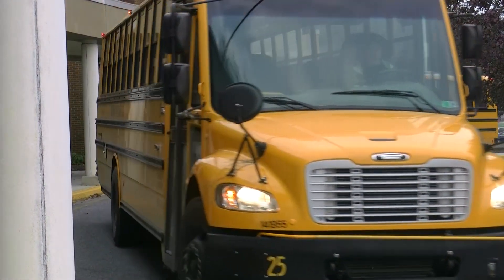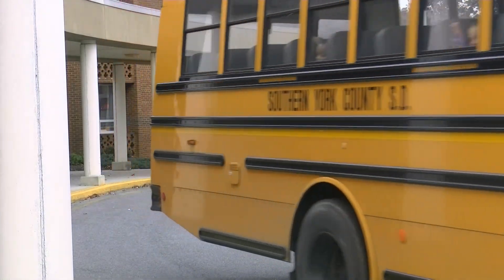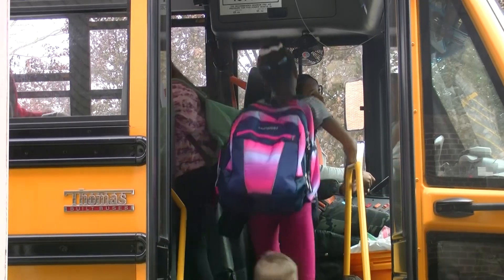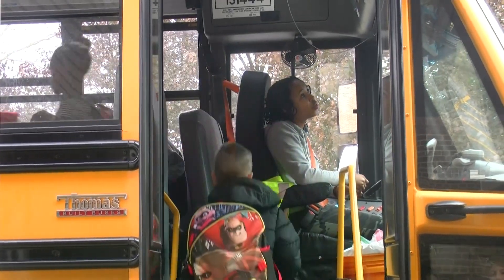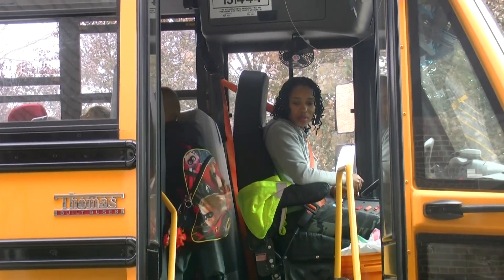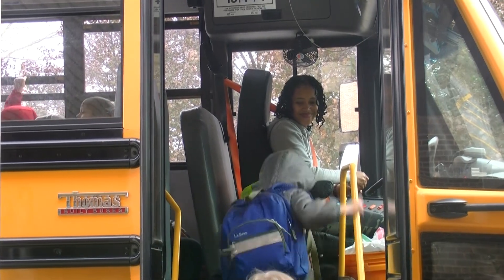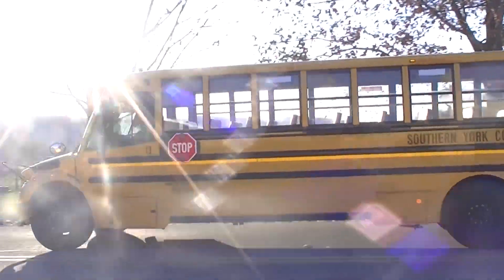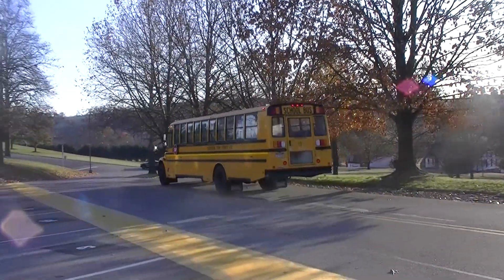Each elementary school also has double bus runs. Double bus runs allow the district to use the same bus to deliver two busloads of elementary students. The double-run bus leaves the school first and drops off a full load of students near the school in two or three bus stops, then returns to the school 10 to 15 minutes later to pick up another load of students. Since both runs are short, children arrive home in the same time window as students who ride on single bus runs.